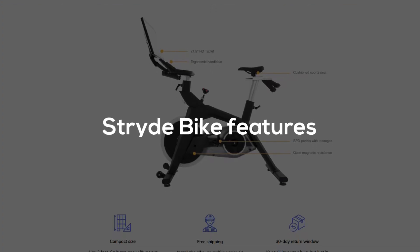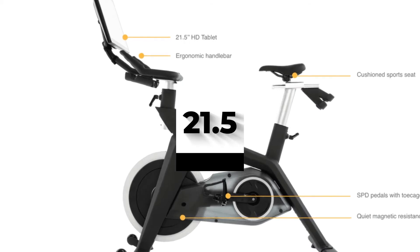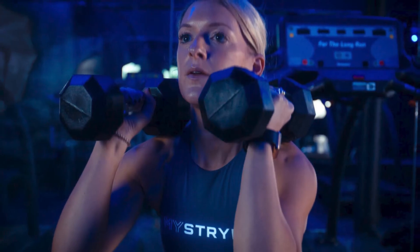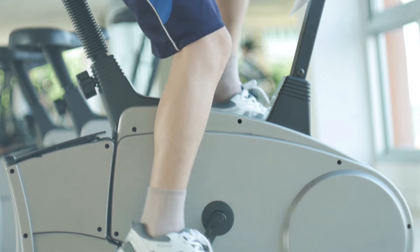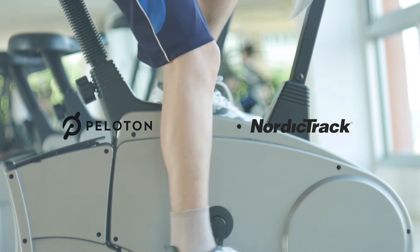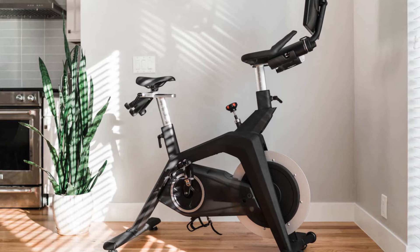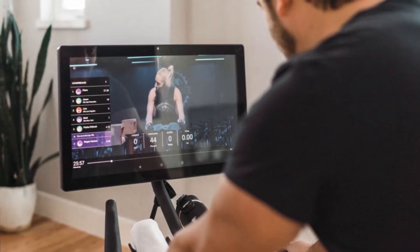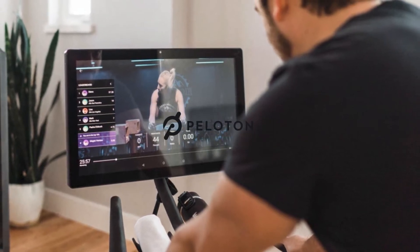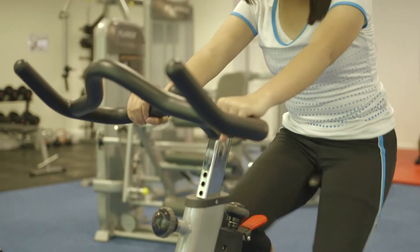Stride bike features — console: the Stride bike features a 21.5-inch high-definition touchscreen on which you can use the preset workout programs or stream live workouts. The key advantage here is that, unlike Peloton and NordicTrack — the key players in the streaming training world — the Stride bike screen is not restricted to proprietary content. You can download third-party apps such as Amazon Prime, Netflix, and Hulu. You can even download the Peloton app.